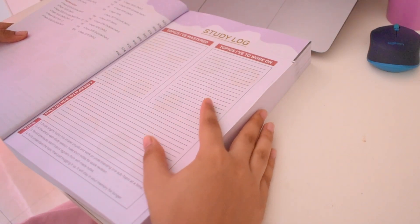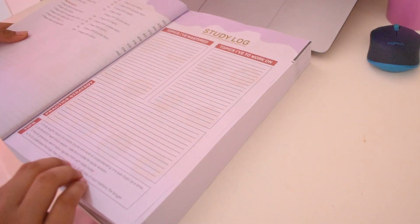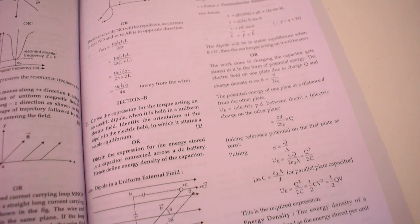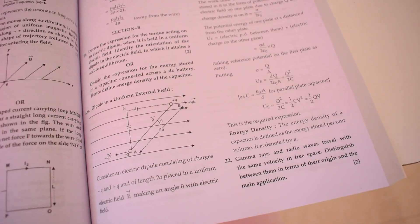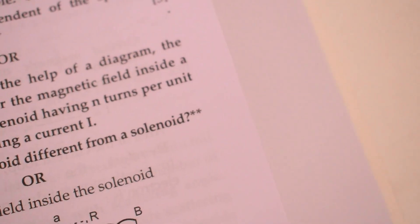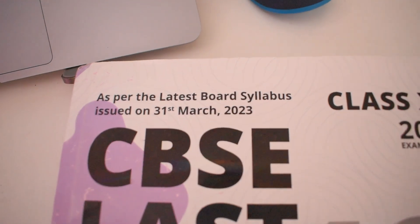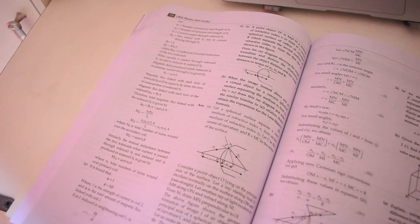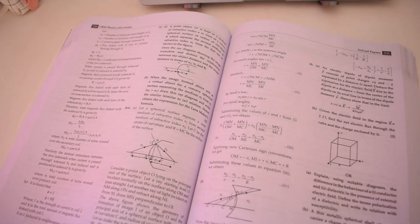It even has the study log, which is quite an interesting thing I found — you can probably track your study progress in that. It has the answers which are in accordance to the CBSE board's marking scheme, and the answers are so good. You can in fact even identify the questions which are not in your syllabus this time by these two star marks. This book is just perfect — it is as per the latest board syllabus which was issued on 31st March 2023.